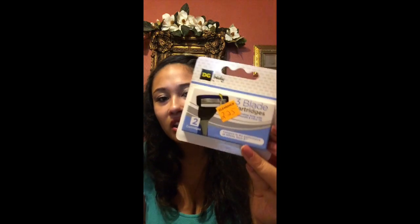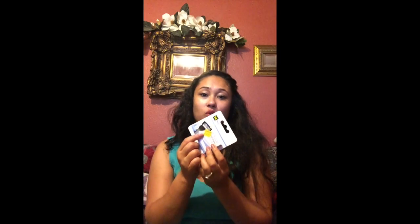I also got a whole bunch of razors, and the razor blade was a penny as well. I have some more items but I will show them in my next video.